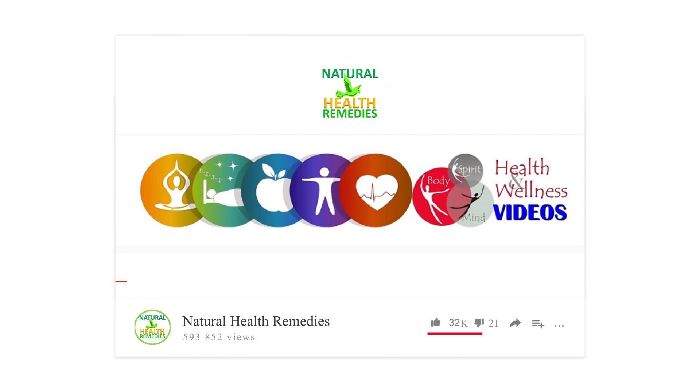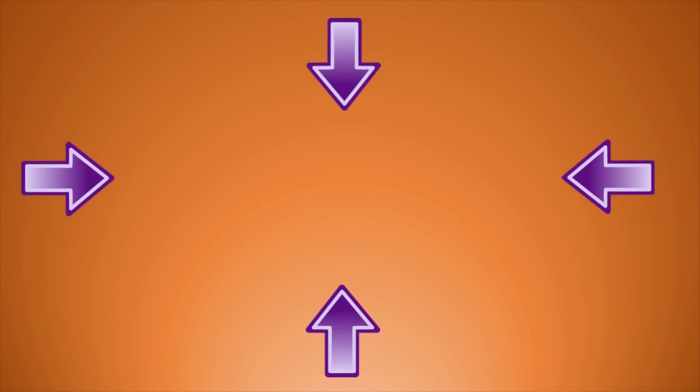If you have enjoyed this video, please subscribe to this YouTube channel and don't forget to give this video the thumbs up. And I'm sure you're going to enjoy this next video on how to reverse kidney disease naturally and improve kidney function. Thanks for watching and bye for now.